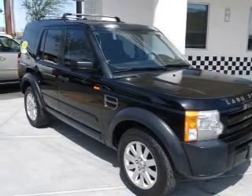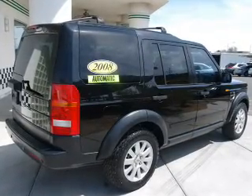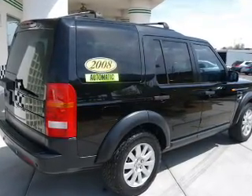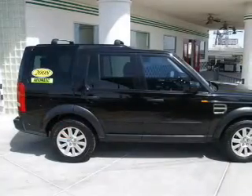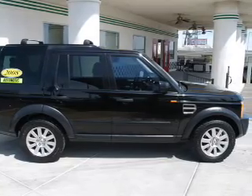Savor your listening experience with the premium sound system. The anti-lock braking system will help deliver you safely to your destination. Heated seats are a desirable comfort feature — tailor the temperature to your preference and your passengers. Let the sun shine in with a sunroof.